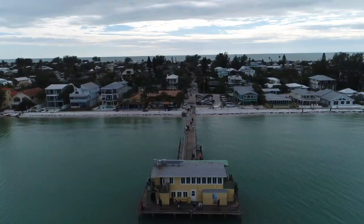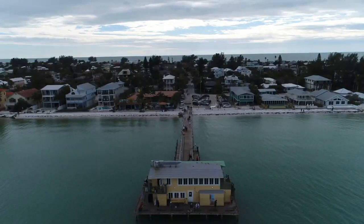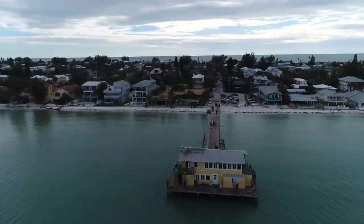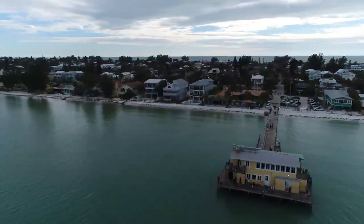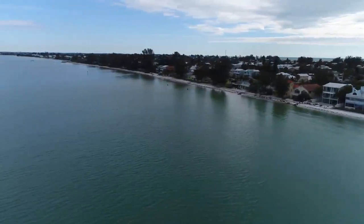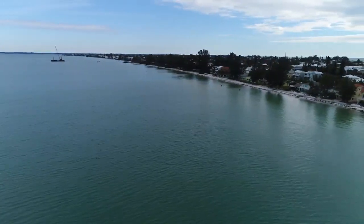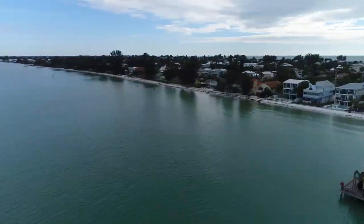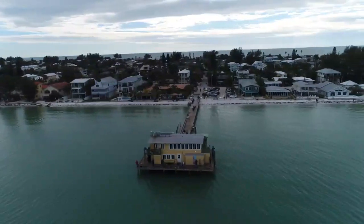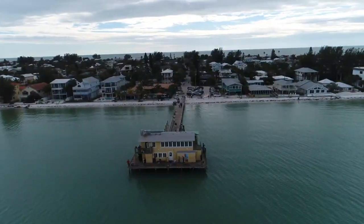This is the Rod and Reel Pier. The city pier — if you look to my left, that's your left too — you'll see there is a crane down there and they are going to rebuild the old pier. They're just starting that now. I am here at the end of January 2019 to get a couple more shots for the edit that we are putting together for the old pier.